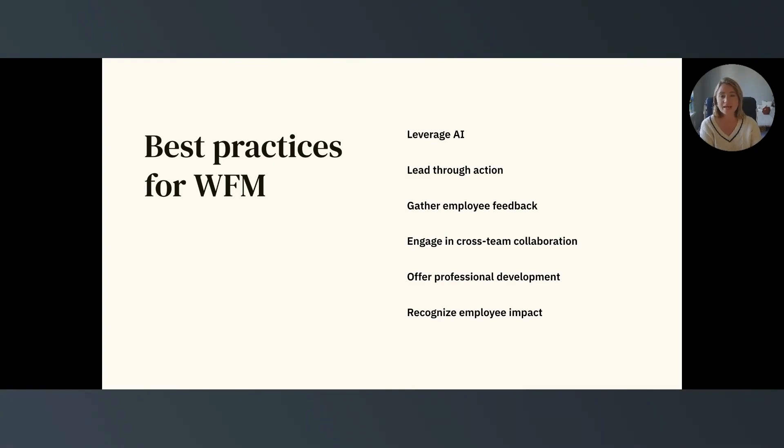These best practices include: enabling AI software with different tools to support your team; leading through action, as teams with invested, enthusiastic, and transparent managers are likely to model the same behaviors; encouraging cross-team collaboration; gathering employee feedback to inform future initiatives; offering professional development and using WFM tools to support these conversations; and recognizing employee achievements regularly to celebrate accomplishments as they occur.